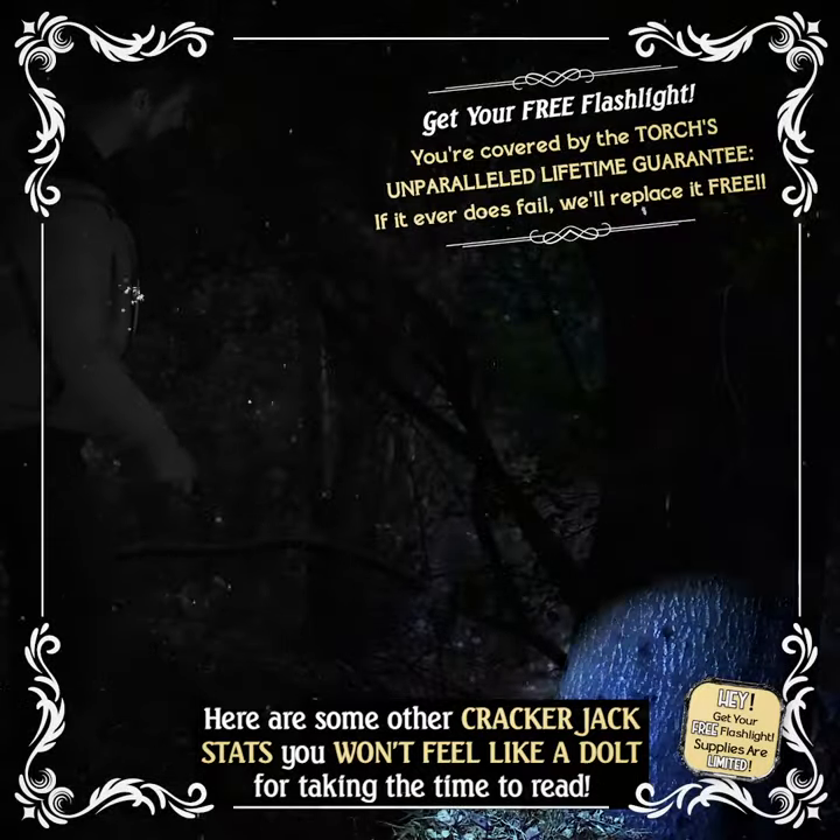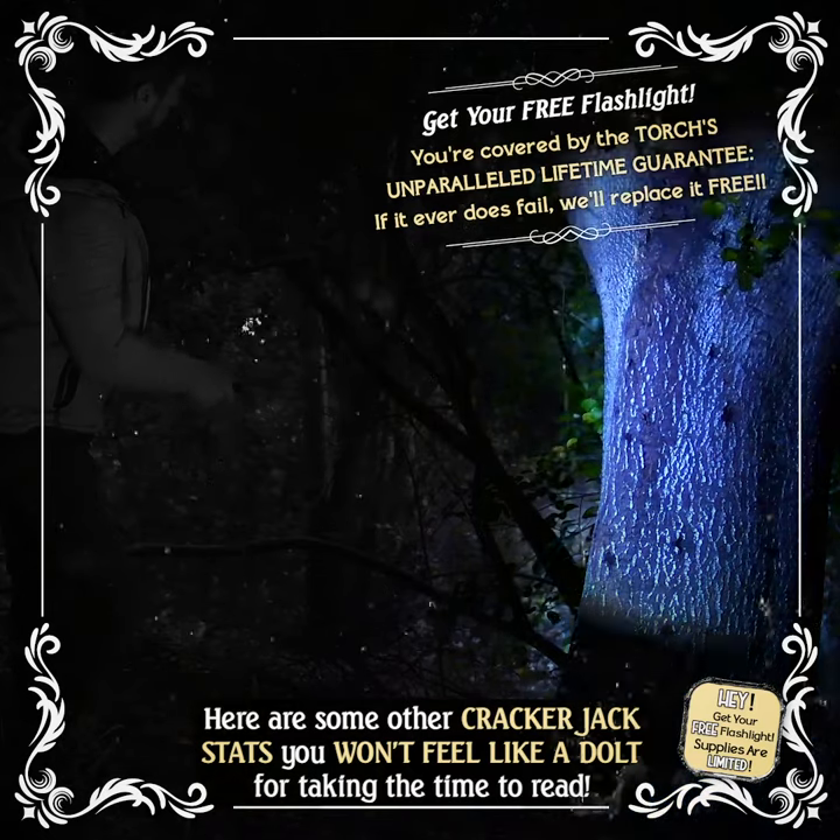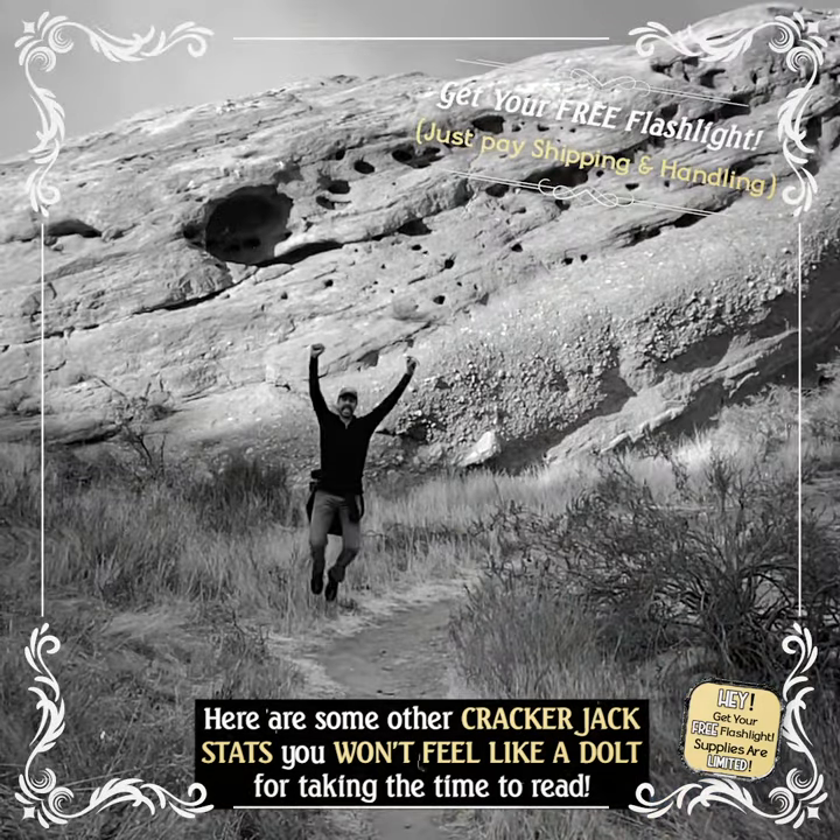Battery is not included. You're covered by the torch's unparalleled lifetime guarantee. If it ever does fail, we'll replace it free — just pay shipping and handling.